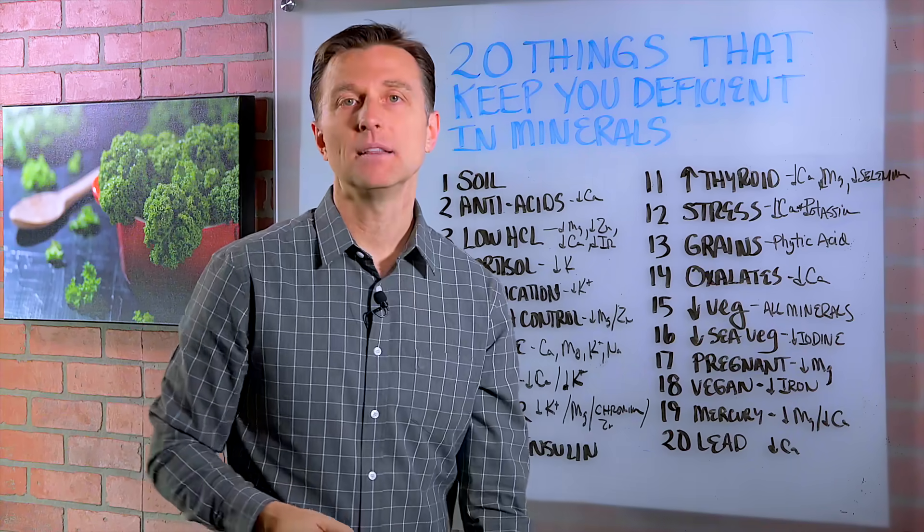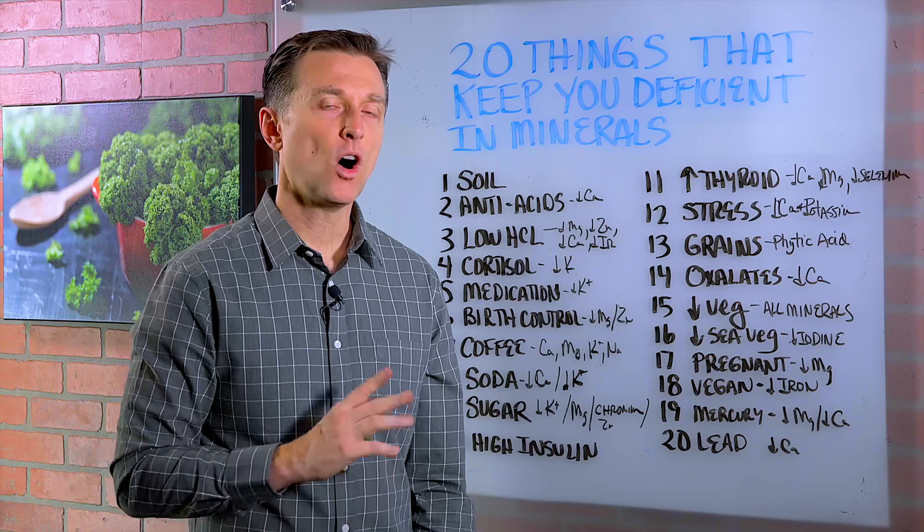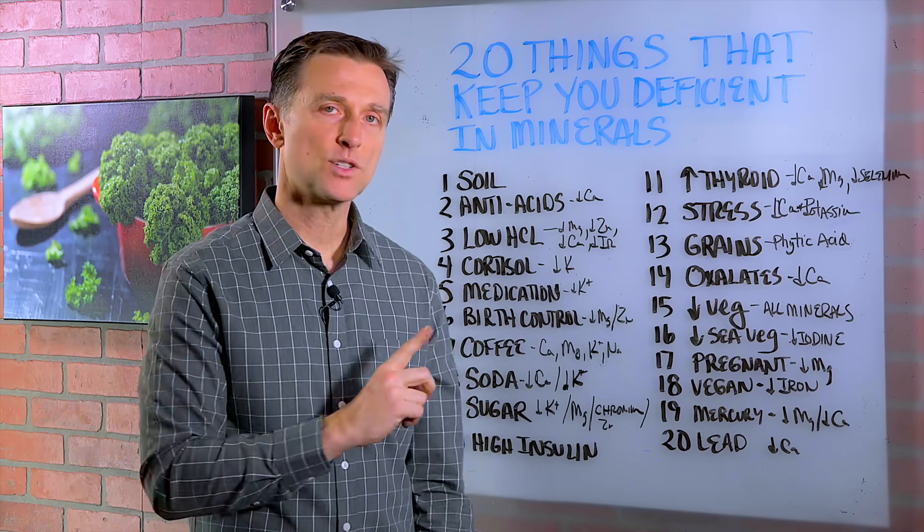Number 20, lead. If you're exposed to lead, you'll be calcium deficient. So now you know all the potential ways that you can become deficient in minerals.